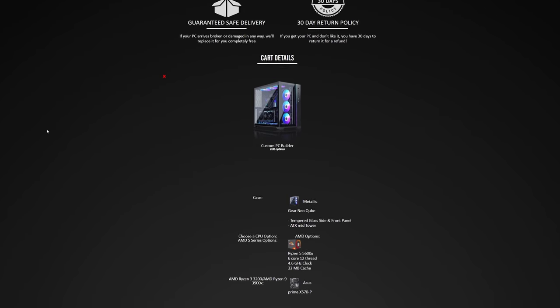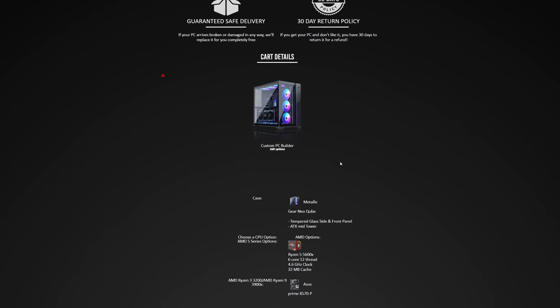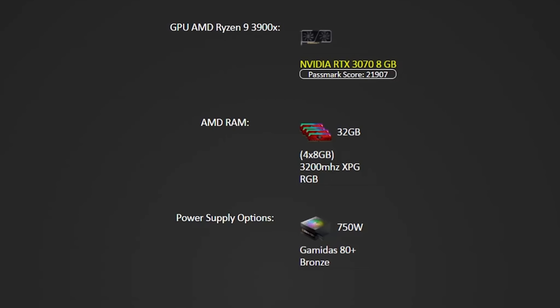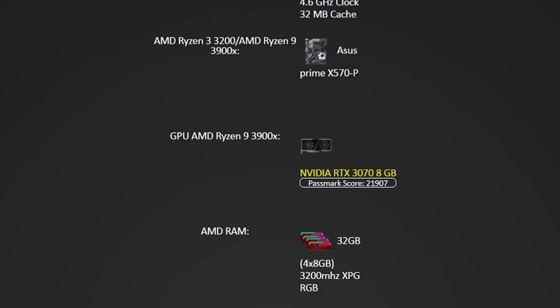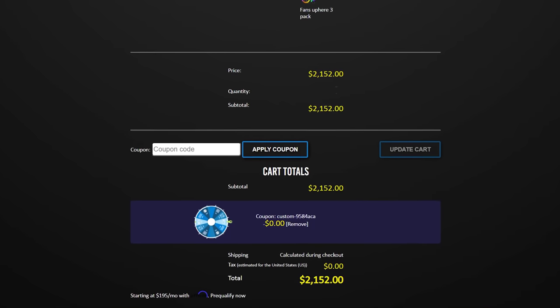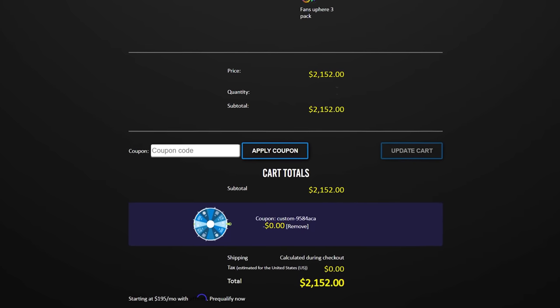Let's talk about prices, which I think is one of the most important factors when building or buying a PC, especially in today's market — you just don't want to overpay. So here's a nice mid-range gaming system I just built from Light Gaming PCs using the same case: we got the Ryzen 5 5600X, 32 gigs of RAM at 3200MHz, and a Founders Edition RTX 3070. Everything all together comes out to $2,152 at the time of making this video.